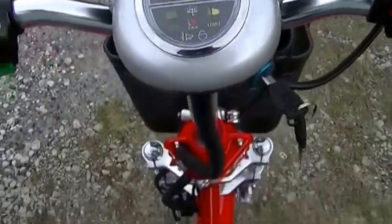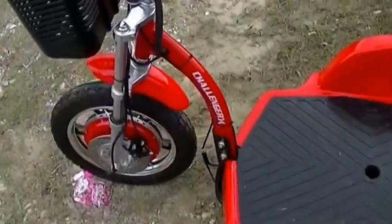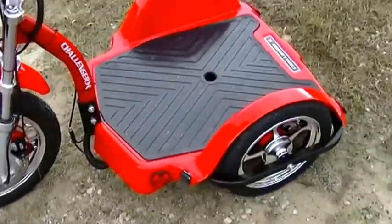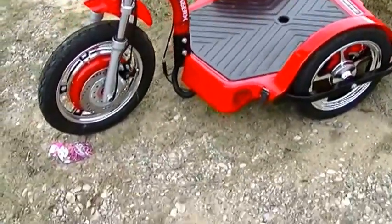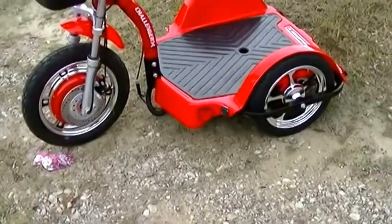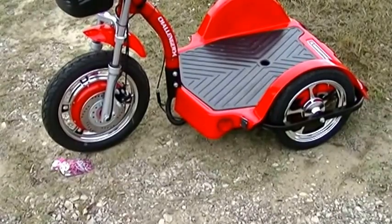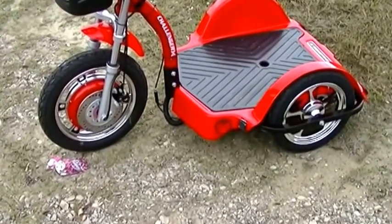It is a fun way to go run around the campsite, campground, and see everything there is to see. It's also great when you go out to like Costco or something. My experience has been that people just run you over if you're in a little sit-down scooter. When you're standing on one of these, people take note.